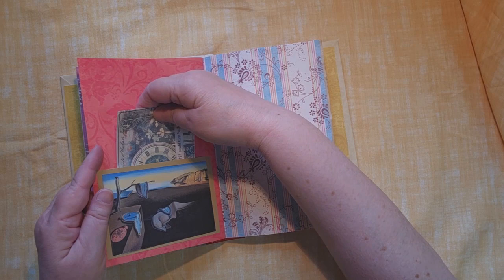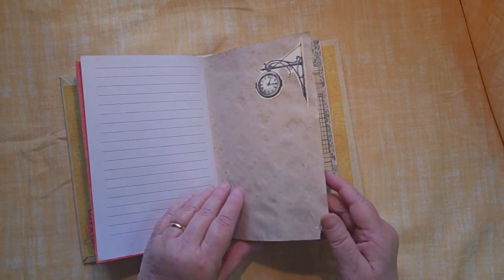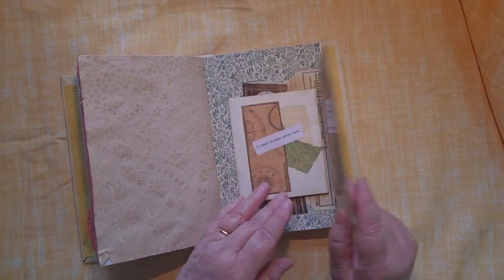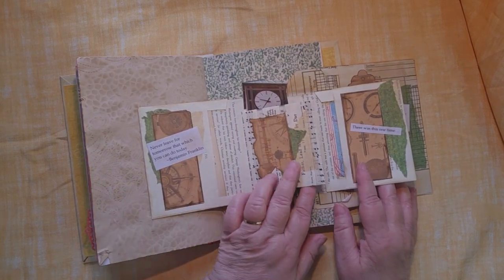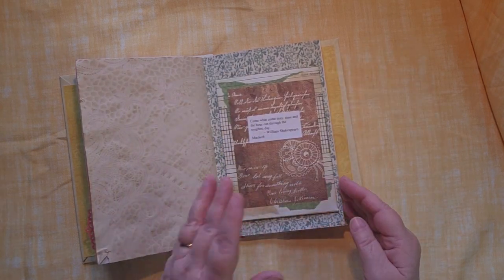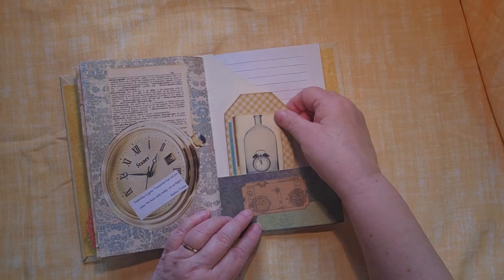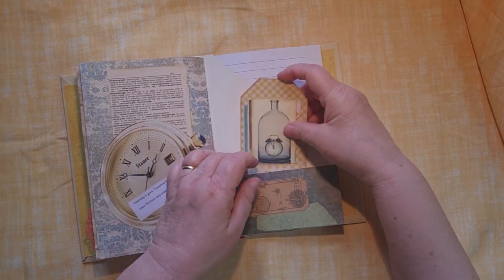If I could turn back time — for those of you who are familiar with the Cher piece — this is a fun one. This one opens many ways. There are cards inside every one of them, and you can of course add additional ones, additional pieces. This is a nice little piece here that opens up.